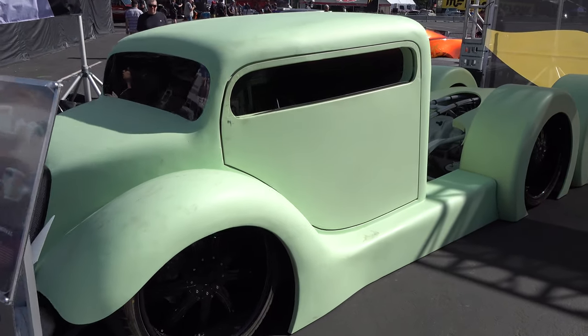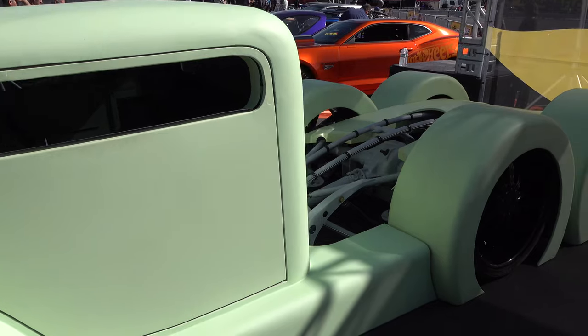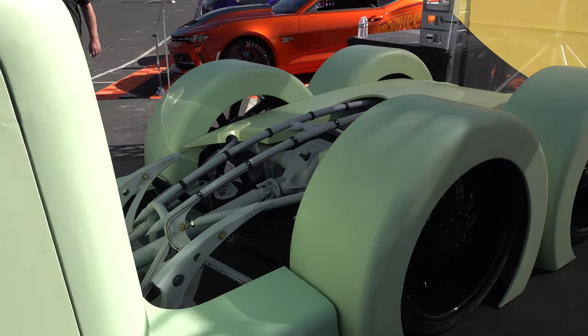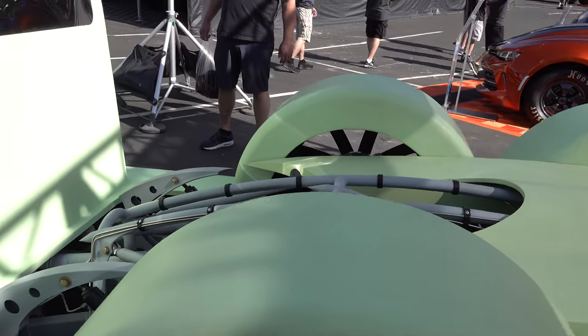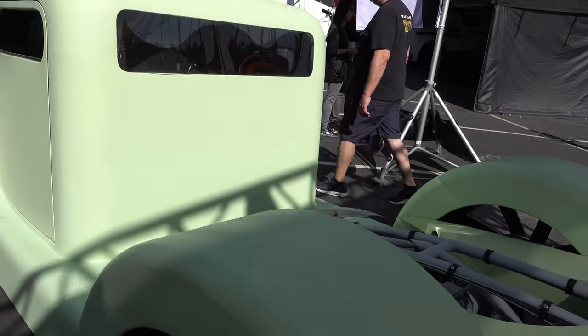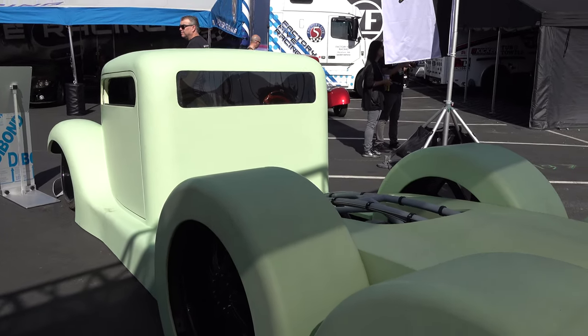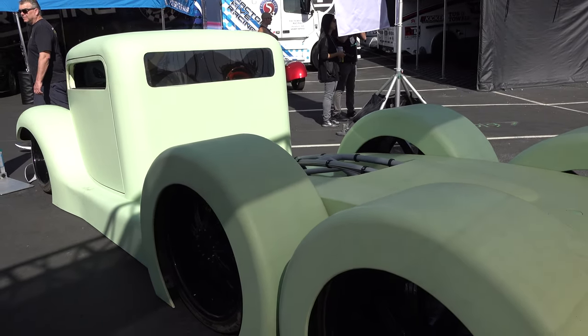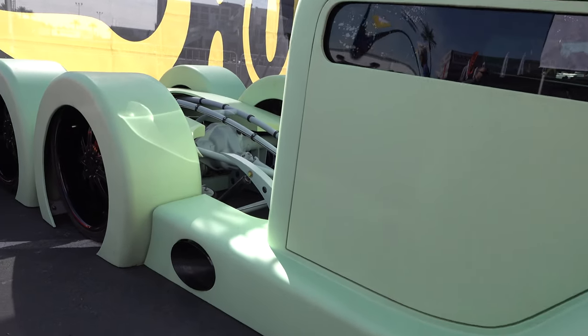Cab-over — what do you think of that? Now I almost didn't shoot it because it's not a hundred percent complete, or at least I don't think it is. But the closer I looked at it, I was like, man, it has just got some way cool features on it.